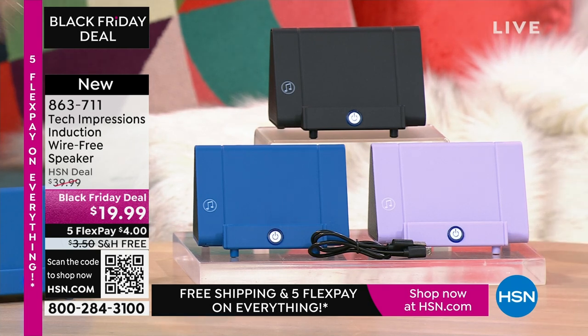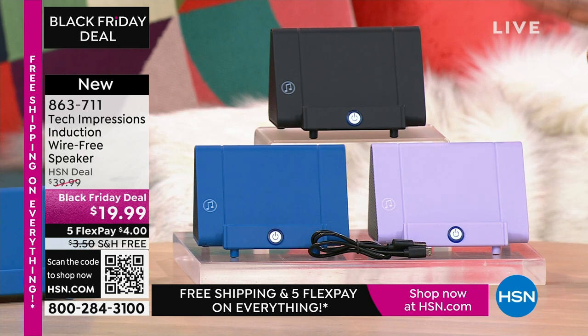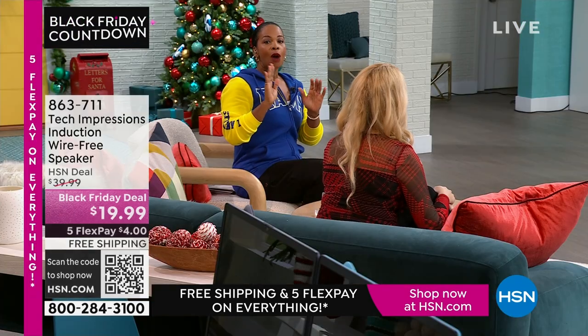Item number 863-711. A lot of you are shopping for this one in black, but do not miss out on the lavender or the blue. Go for it — 863-711 is the number.